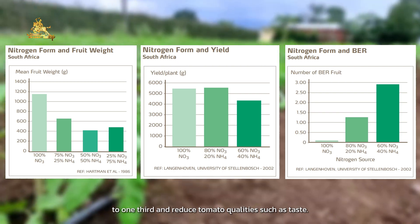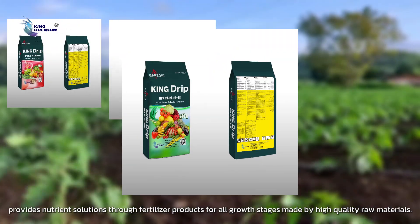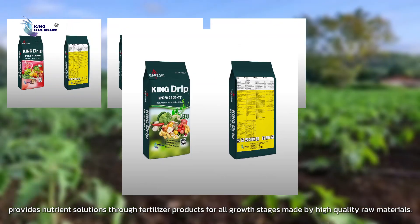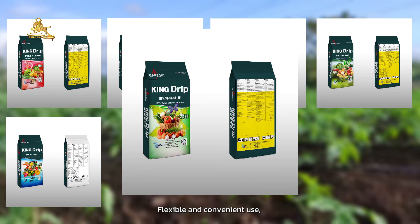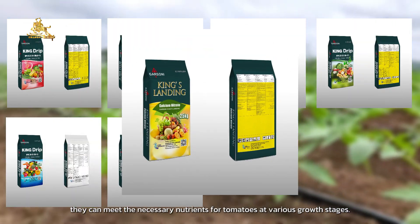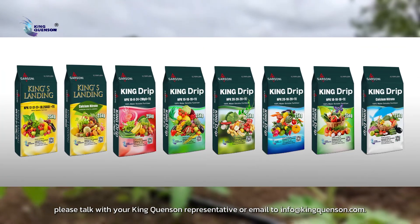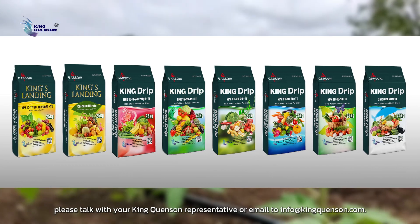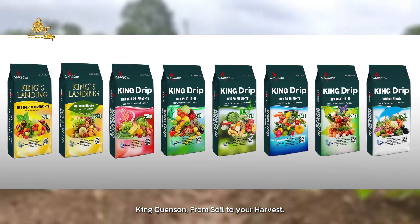King Quincena Crop Science provides nutrient solutions through fertilizer products for all growth stages, made from high-quality raw materials. Flexible and convenient to use, they can meet the necessary nutrients for tomatoes at various growth stages. If you are interested, please talk with your King Quincena representative or email info@kingquincena.com. King Quincena — from soil to your harvest.